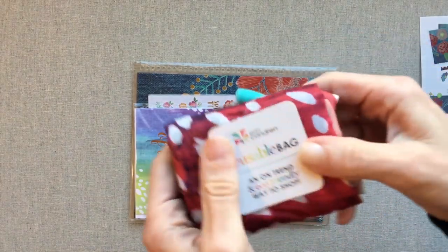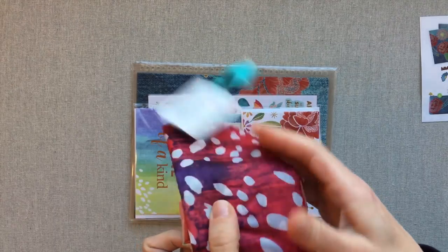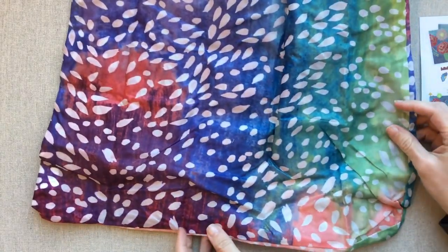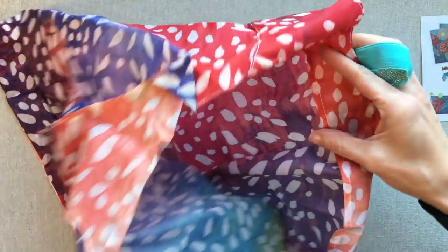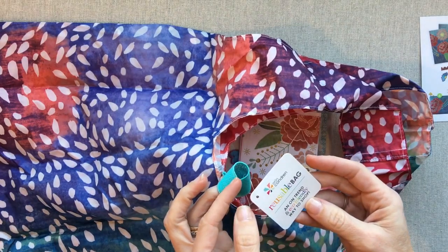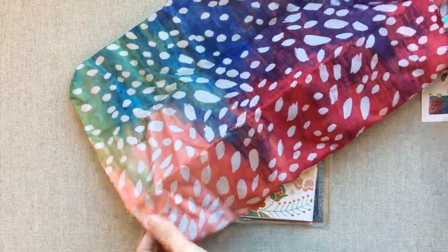The reusable bag — I will definitely use this for something or keep it in my car. This one is exclusive, so I know they're giving these out at the Austin store. Wow, it's big! You can use it for grocery shopping or just keep it in your car for when you need a bag to carry something. It folds up and can fit right in my door. The handle wraps around the bag to keep it wrapped up, so I'll probably wrap it back up and keep it in my car.